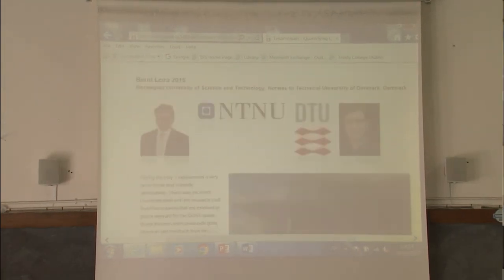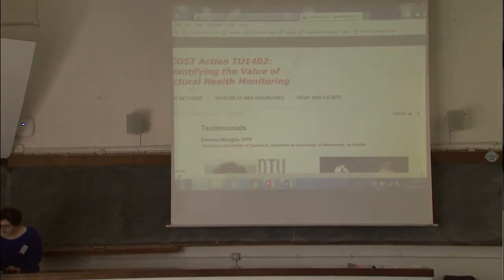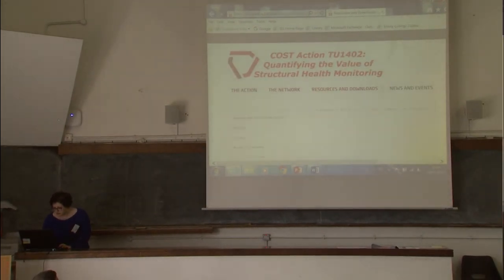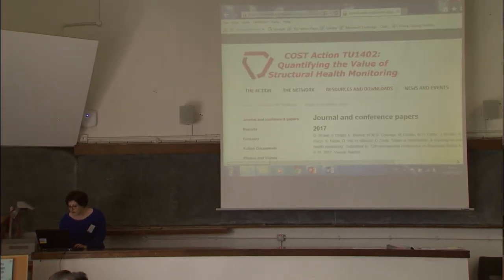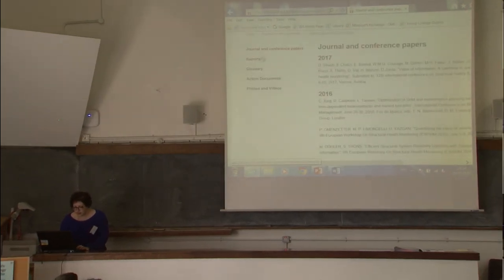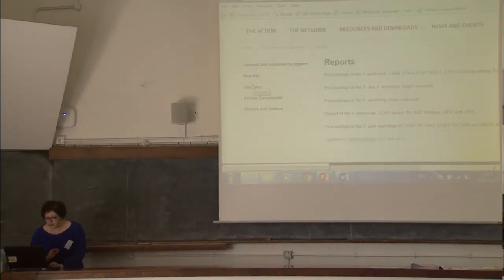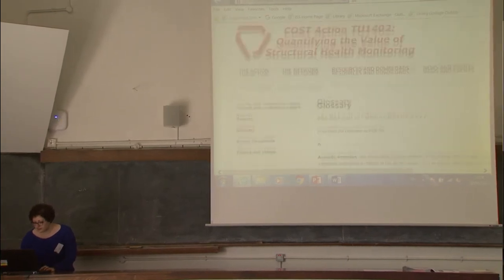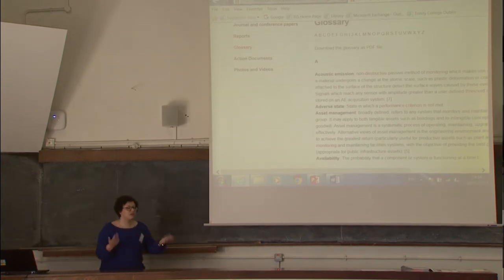I hope soon to have more input from all participants, especially for the STSM. In the resources and download section, we have an updated page of all our publications and a page for reports. This is very useful — we now have the full glossary online in an interactive way, so you don't have to open the PDF file.